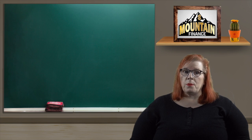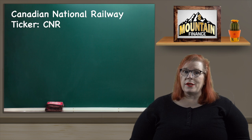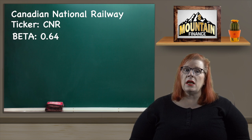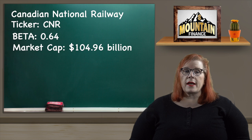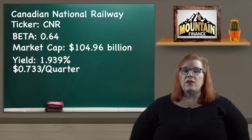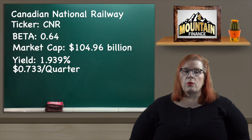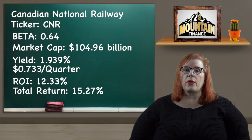For my transportation sector pick it is a no-brainer — Canadian National Railway with a ticker of CNR. They have a very respectable beta of 0.64, and as a key part of our supply chain there is nothing more recession proof. My last video was a complete breakdown of CNR so definitely check that out if you missed it — I will link it below. They have a market cap of $104.96 billion and a dividend yield of 1.939% paid out quarterly at $0.733 per share. Their share rose from $133.32 to $151.08 for an ROI of 12.33%, and adding in that dividend we get a total return of 15.27%.